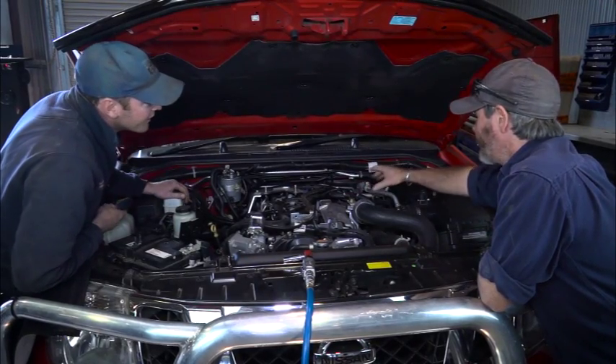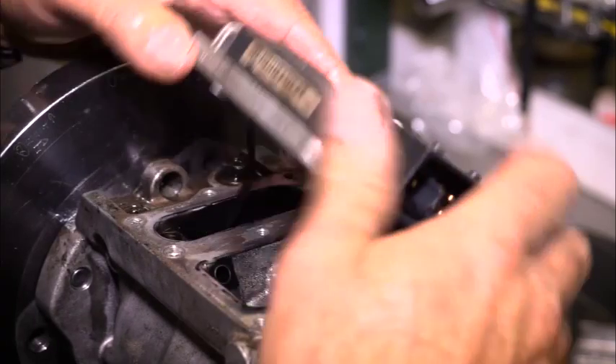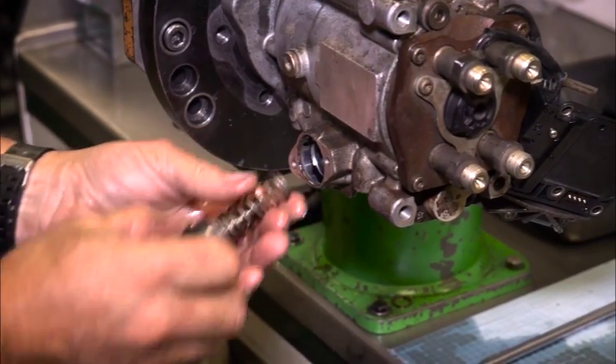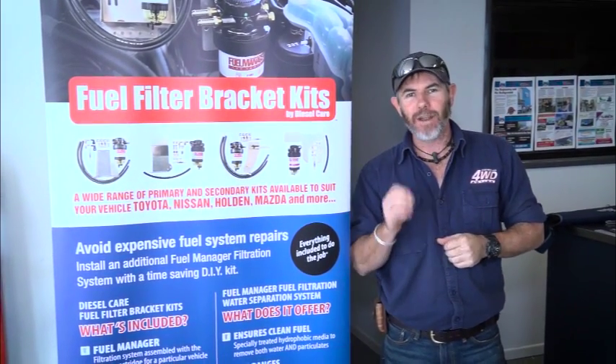Diesel Care is the leading servicer of Bosch, Denso and Delphi systems. They look after all sorts of customers from road trains to agriculture and more — industries where diesel engine reliability isn't just important, it's their livelihood. I get around the traps a heck of a lot, but here's a bit of a secret: I hear the word Diesel Care everywhere I go and it always carries with it a very high reputation.